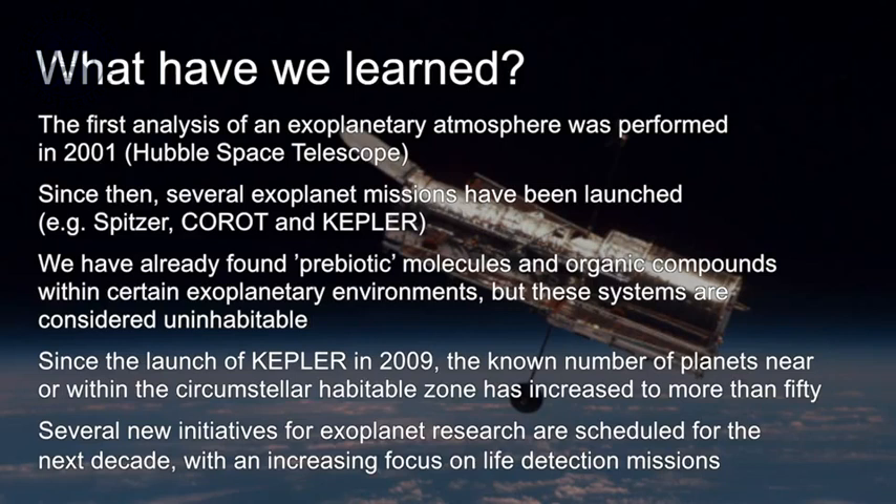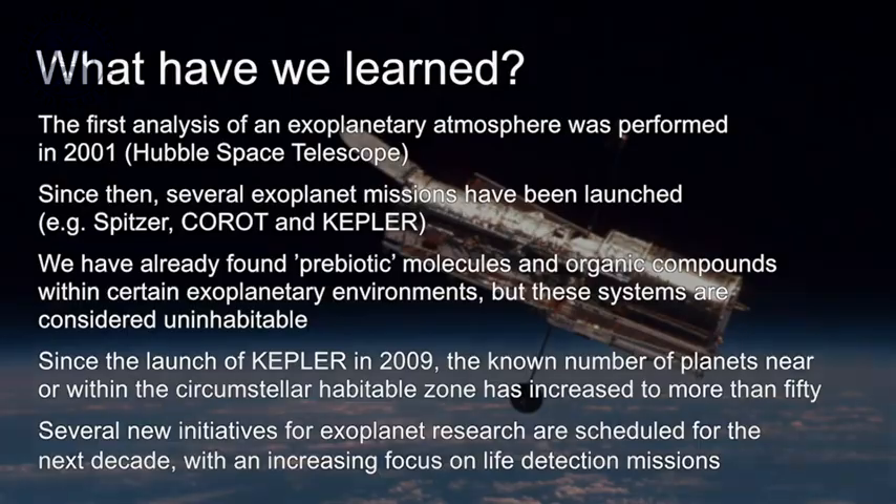Since the launch of Kepler in 2009, the known number of planets in the habitable zone or near the habitable zone of distant stars is greater than 50. Several new initiatives for exoplanet research are scheduled in the next decade, with an increasing focus on life detection missions, eventually leading to telescopes that will allow us to search for the biosignatures of life in the atmospheres of extrasolar planets.